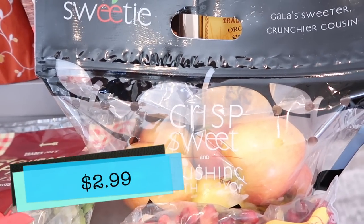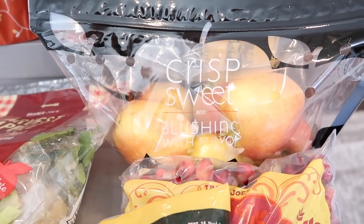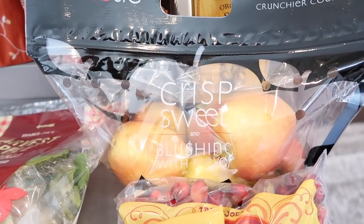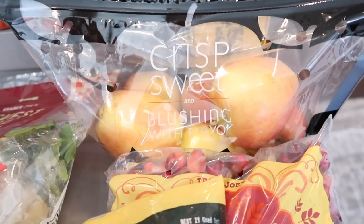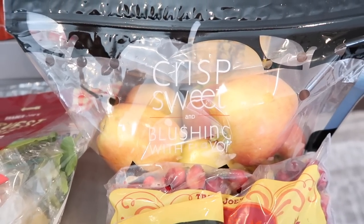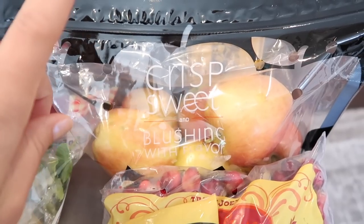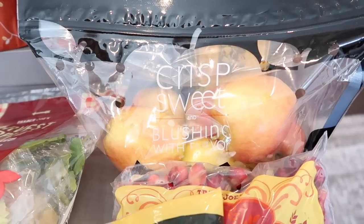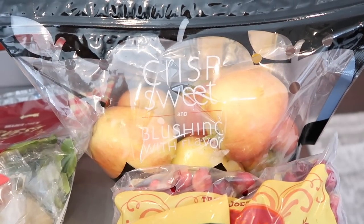These apples — I couldn't even help myself. I walked by the table that had the sweetie crisp, sweet and blushing with flavor apples, and I kid you not, you could smell these apples from a distance. I came up to them, gave them a sniff, and wow — these apples smell like candy. We are going to try one in the taste test. I think these would be really good to use in the caramel apple kit. I'm definitely going to be trying them with that kit because these apples just smell to die for.